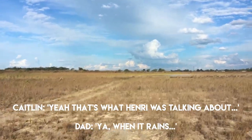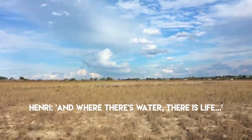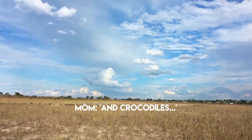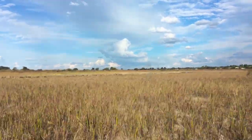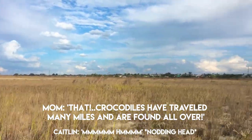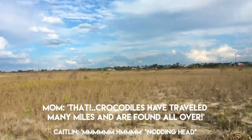Earth is water. And where there's water, there is life. There's crocodiles. That's like man-made. The crocodiles have travelled many miles and are found there — there are dams in there.